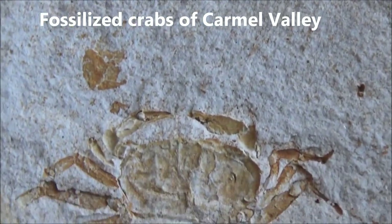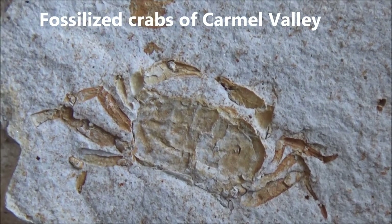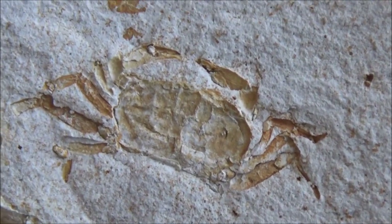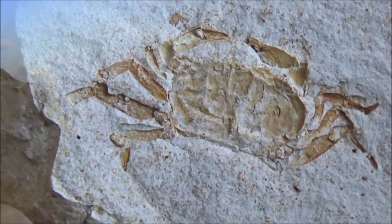Hello fellow fossil hunters! For amateur paleontologists in California, crab season begins early in the year when rain does its destructive work on the road cuts and washes down some fossil material from the cliffs.